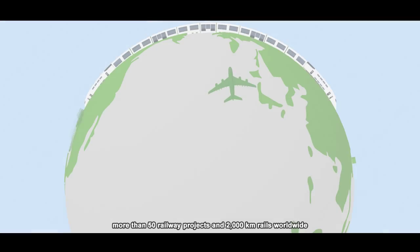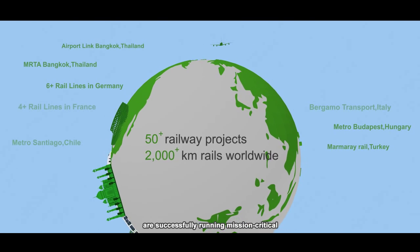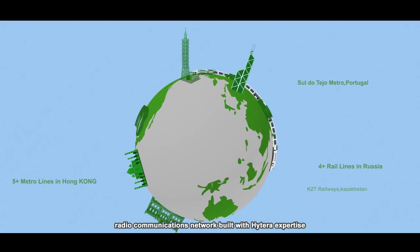Today, more than 50 railway projects and 2,000 km of rails worldwide are successfully running mission-critical radio communications networks built with Hytera expertise.